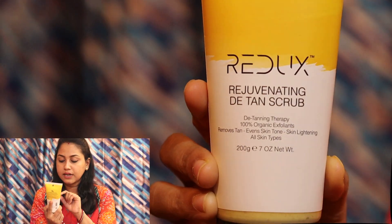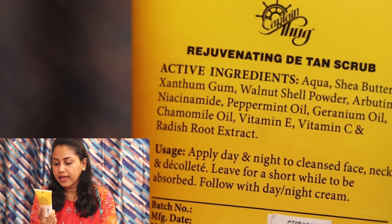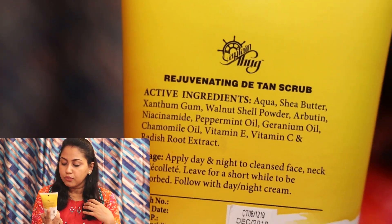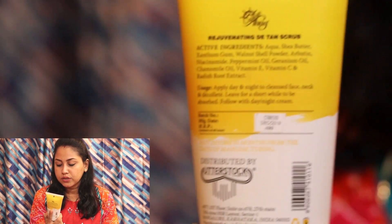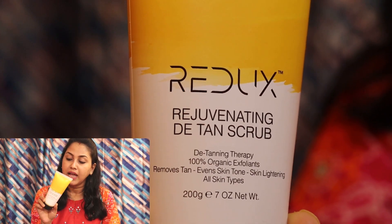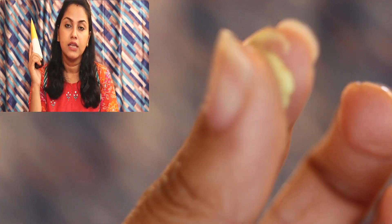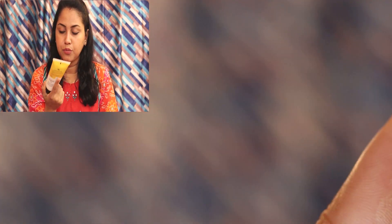I used a tan-remove scrub. I used this scrub in the first month and it is a good tan-remover. It is a rejuvenating de-tan scrub with de-tanning therapy — 100% organic, an exfoliator for skin tone, skin lightening, and suitable for dry skin. The price is $499, and you can get it at a discounted price.